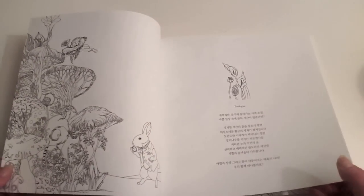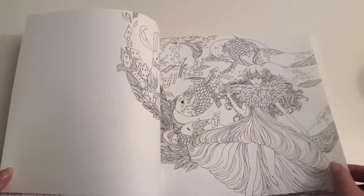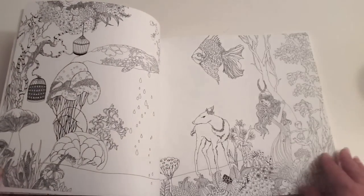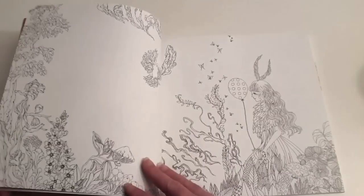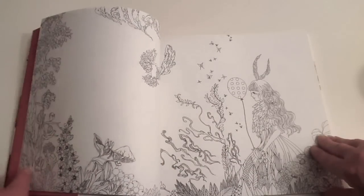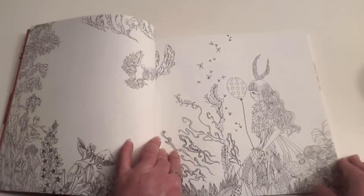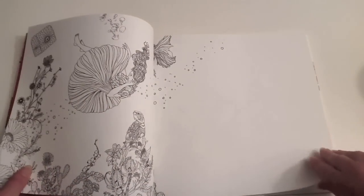We have the prologue. And of course I'll be getting the English version when it comes out so I can figure out what it actually is talking about. These illustrations are all quite detailed and fine — the line work is very thin.